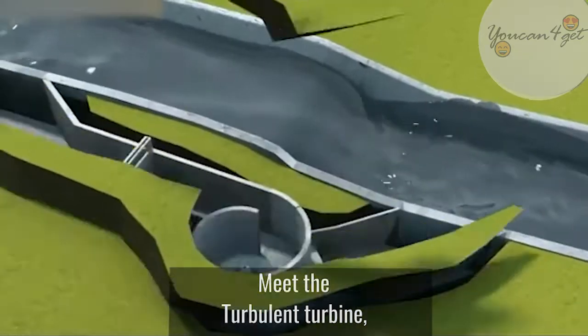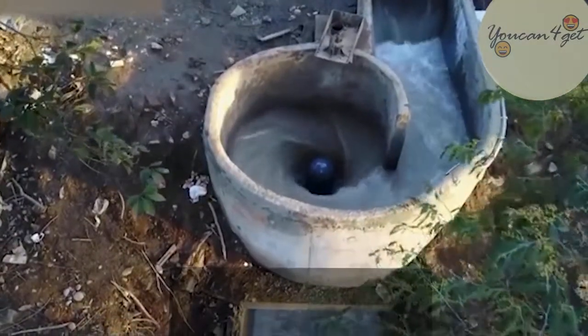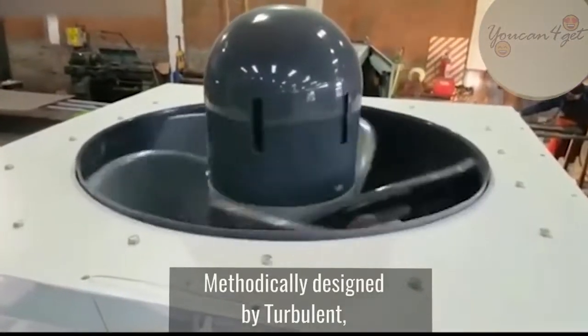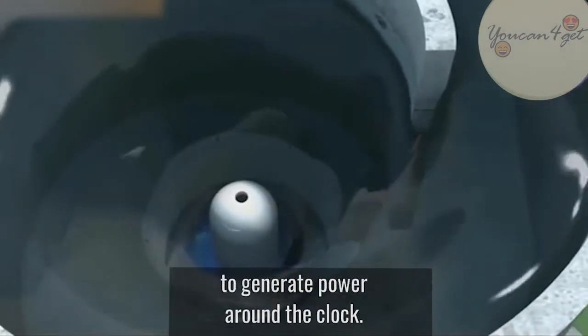Meet the Turbulent Turbine, a water turbine whose design is inspired by the mighty forces of Mother Nature. Methodically designed by Turbulent, it's a whirlpool turbine that harnesses energy from a river to generate power around the clock.